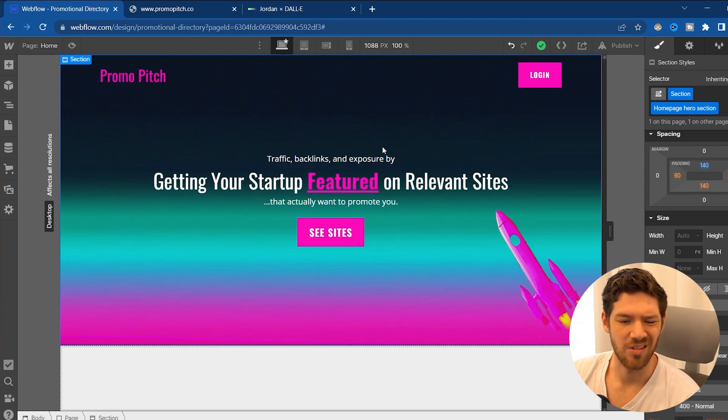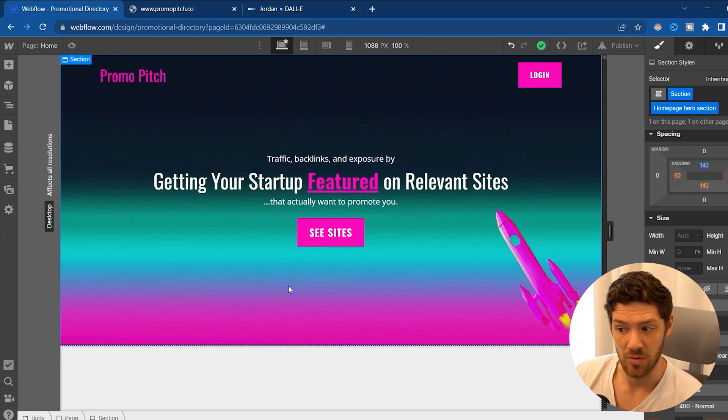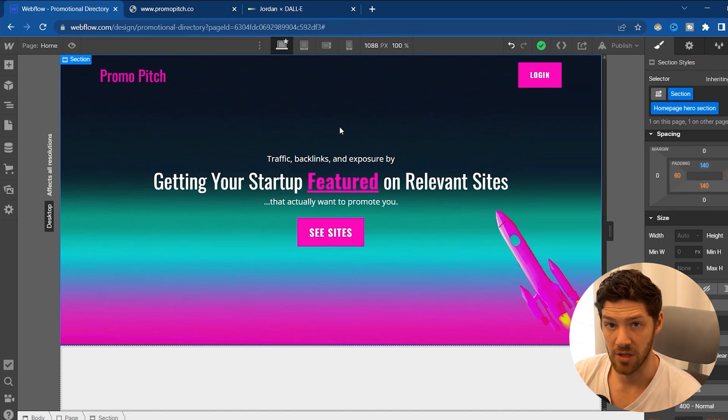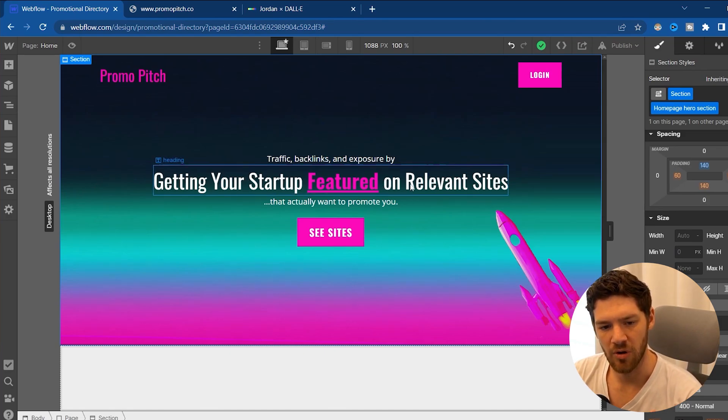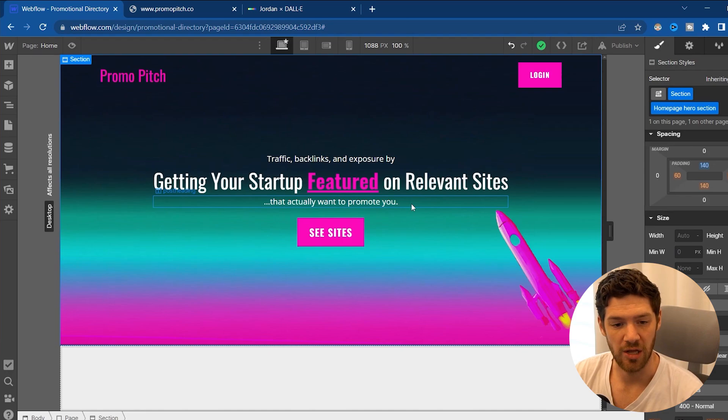I want to talk about the header and the preheader and the subheader, because these are important — this is the first thing a customer is going to see when they come to your site. You want to make sure it's obvious what you're offering. So I say: 'Traffic, backlinks, and exposure by getting your startup featured on relevant sites.' That is exactly what this tool does — it helps you get featured on relevant sites for your startup that actually want to promote you. Most of the sites I found are open to featuring new startups and doing deals with different companies.